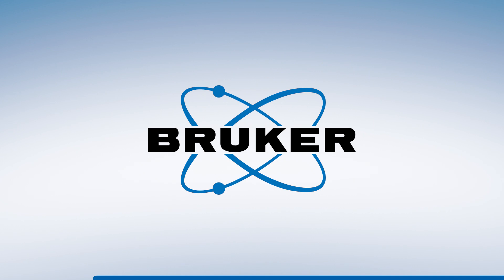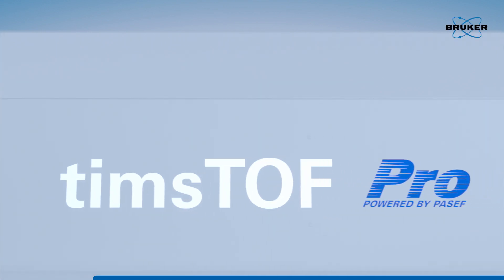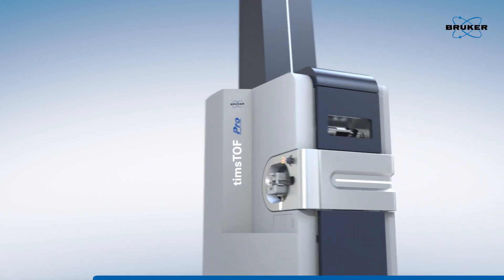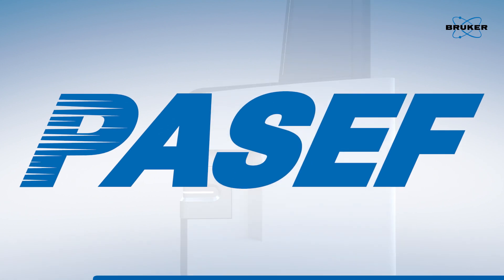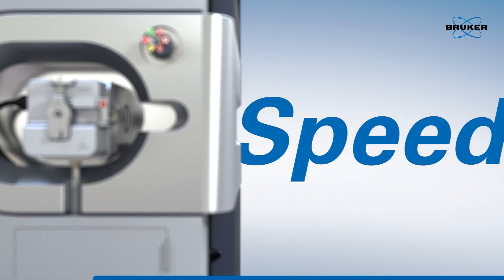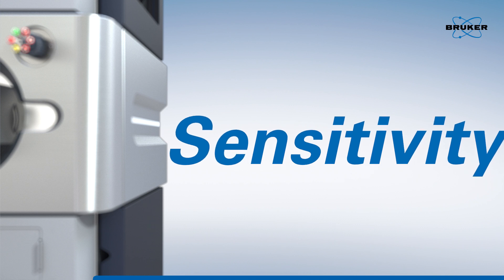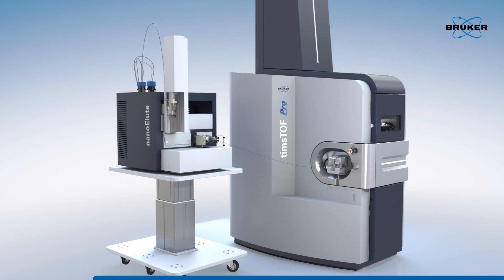Bruker enables scientists to make breakthrough discoveries and develop new applications that improve the quality of human life. Introducing Bruker's new TimsTOF Pro, powered by PASEF technology. Designed to give world-record sequencing speeds and high sensitivity, enabling you to gain deeper coverage and identify more than ever before.